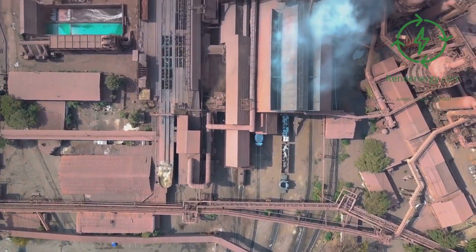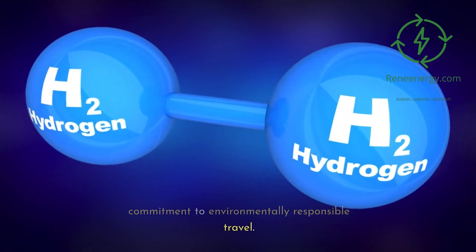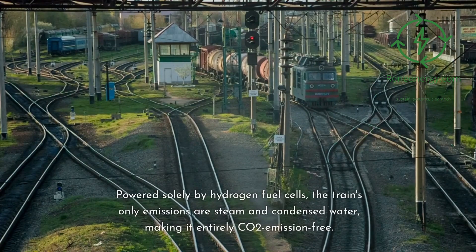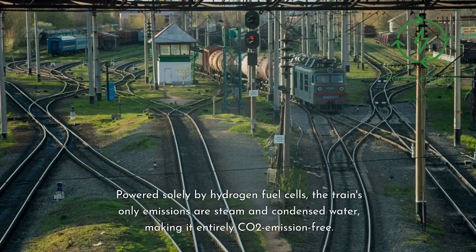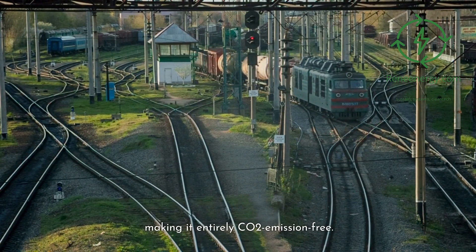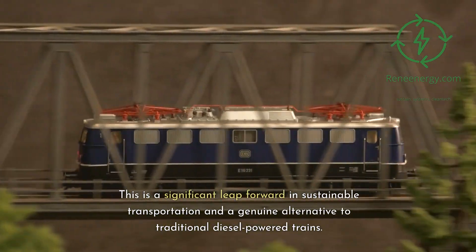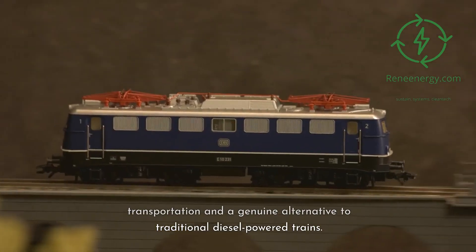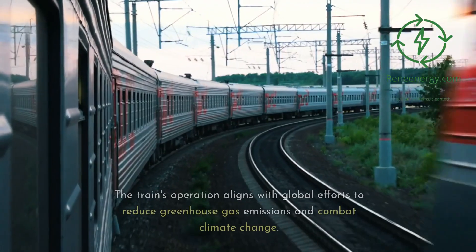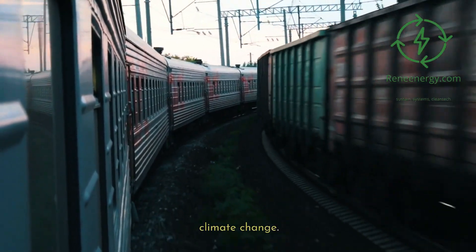What sets the Coradia iLint apart is its commitment to environmentally responsible travel. Powered solely by hydrogen fuel cells, the train's only emissions are steam and condensed water, making it entirely CO2 emission-free. This is a significant leap forward in sustainable transportation and a genuine alternative to traditional diesel-powered trains. The train's operation aligns with global efforts to reduce greenhouse gas emissions and combat climate change.